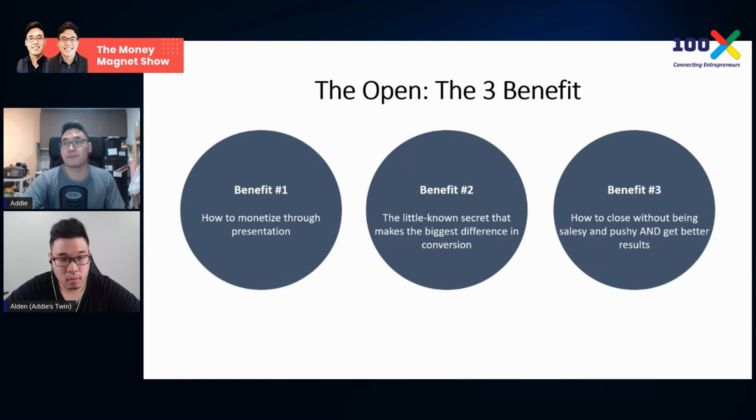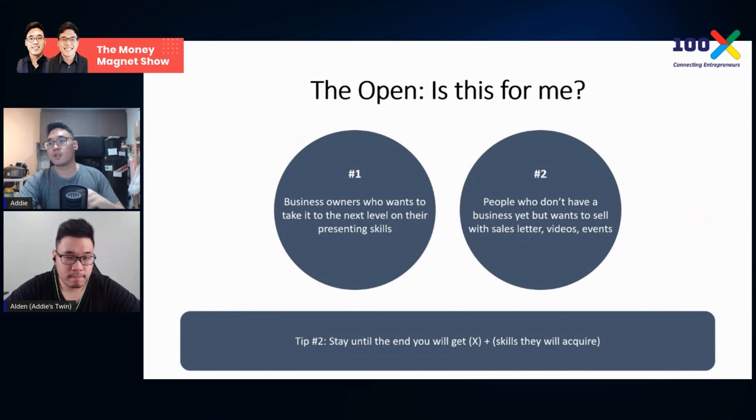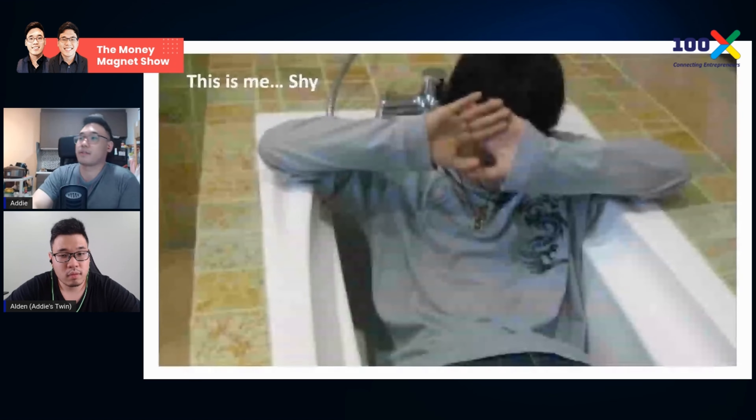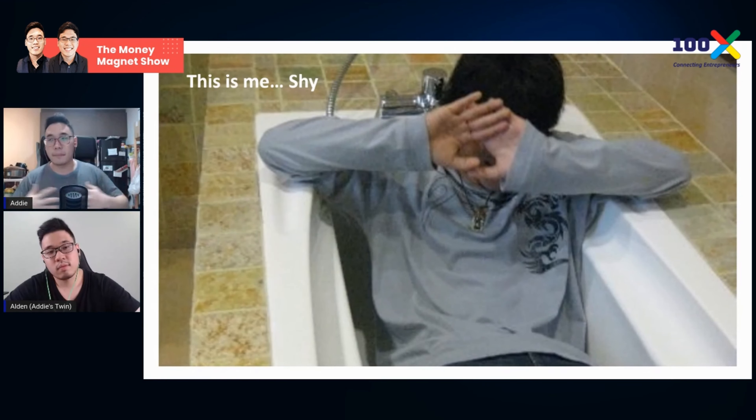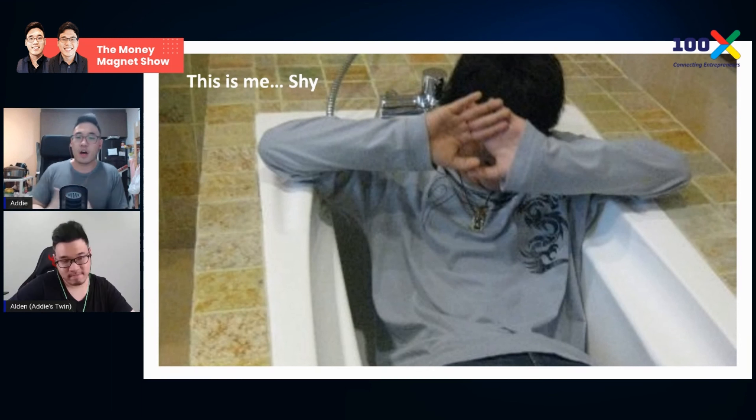This is who this is for: businesses who want to take their presentation skills to the next level online, and people who have not yet started a business but plan to start one online. I'll also quickly talk about myself so you know who I am — I'll be brief.